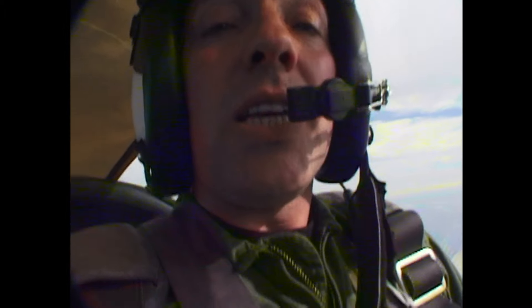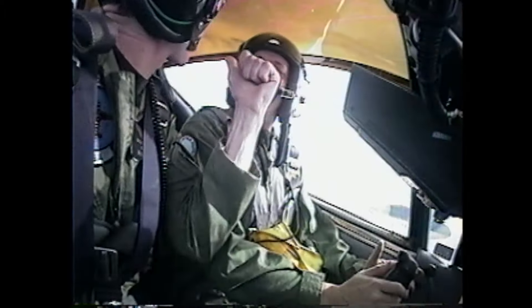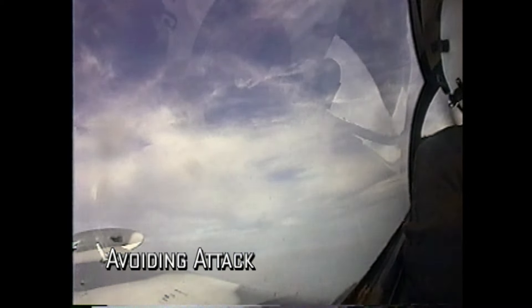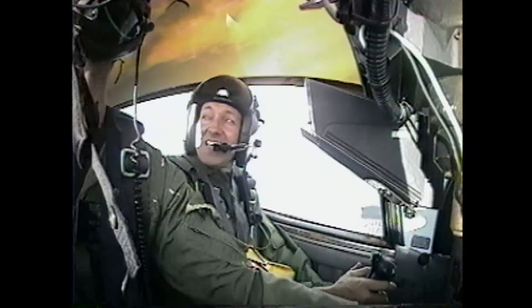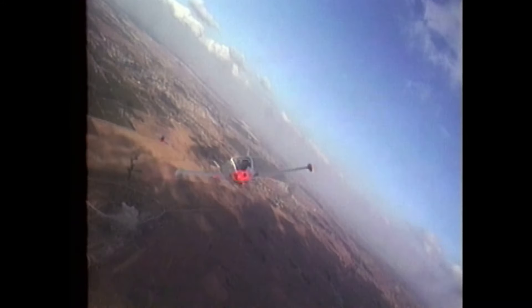Defensive manoeuvres are only any good if they get you in a position to fire back. But what happens when I suddenly realize that I have an enemy aircraft on my tail? In the air, with instructor Mike Blackstone beside me, I am surprised by another aircraft on our tail.